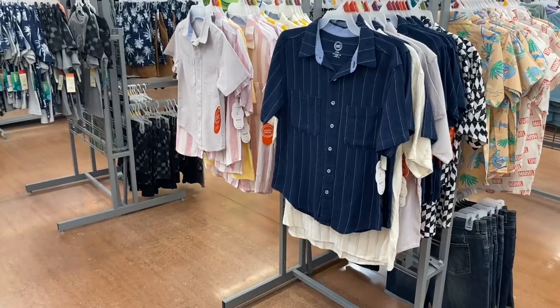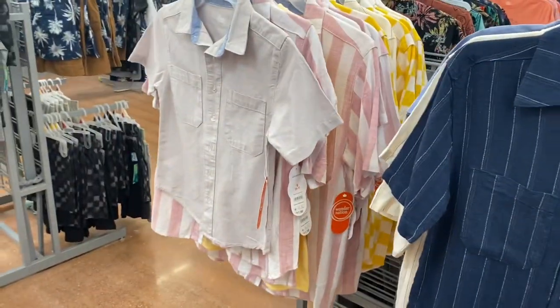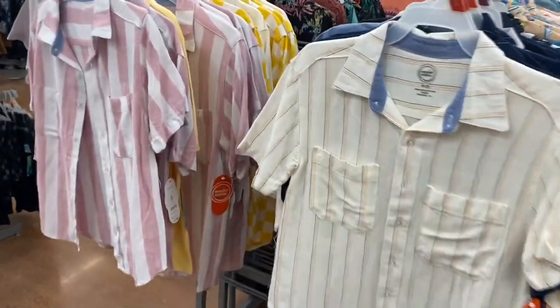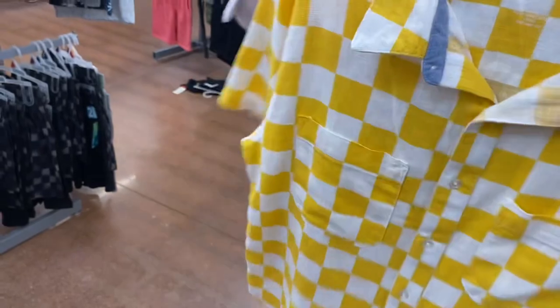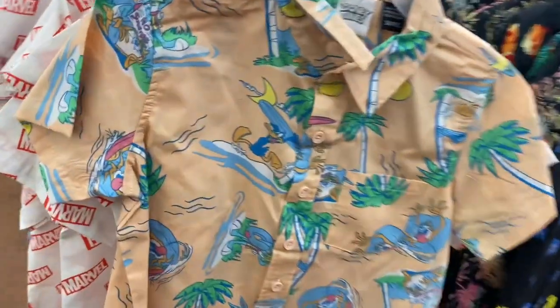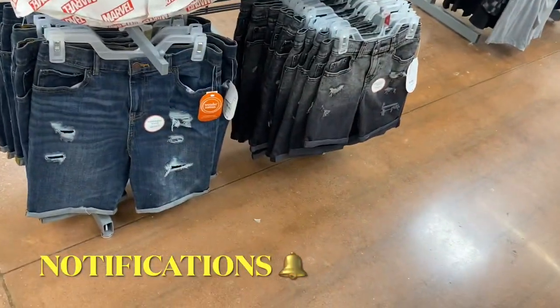They also have button-down shirts over here — a striped Wonder Nation one for $11.98 or solid colors. Some of these are new — I don't remember seeing those two on the right last time. On the other side there are button-down shirts with Marvel and Star Wars prints that look so cool. They have Pokémon and Looney Tunes ones — they're $16.98 — and also Star Wars and Marvel. There are also matching shorts for $12.48.